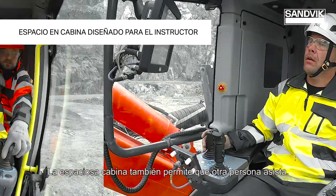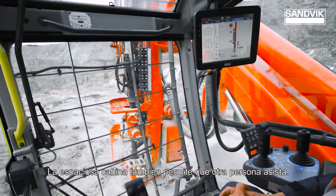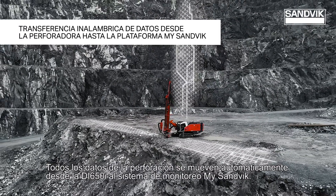The spacious cabin also allows for another person to attend for training and service purposes. All the drilling data moves automatically from the rig to the Sandvik monitoring system.